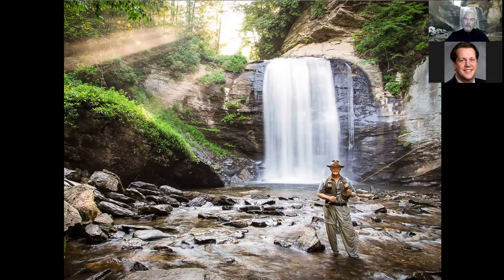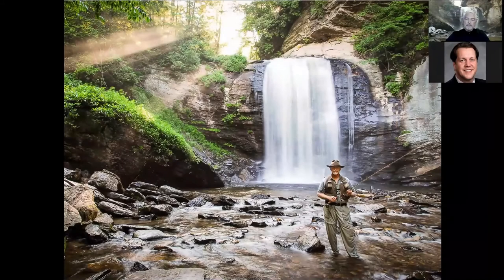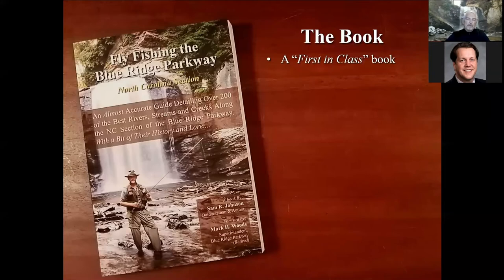A lot of people say, 'Sam, that's seven or eight miles south of the parkway.' Well, a lot of the rivers and streams in this book may be that distance from the parkway, but waters like Pounding Mill Branch and Cherry Branch drain from the parkway very close to it — that's the reason it's included. Let me spend just a couple of minutes talking about this book. As Jason mentioned, it is a first-in-class book, meaning there's not another book about fly fishing the Blue Ridge Parkway in its totality.